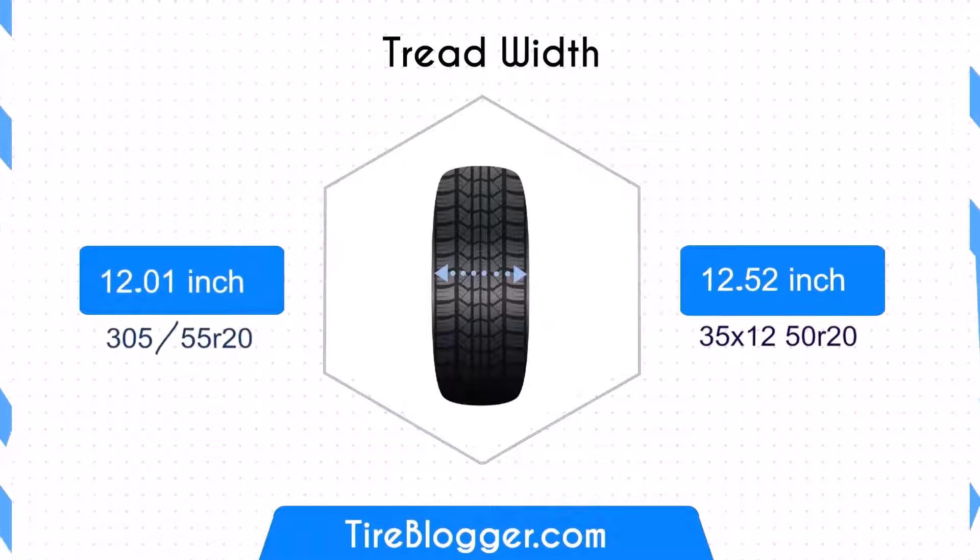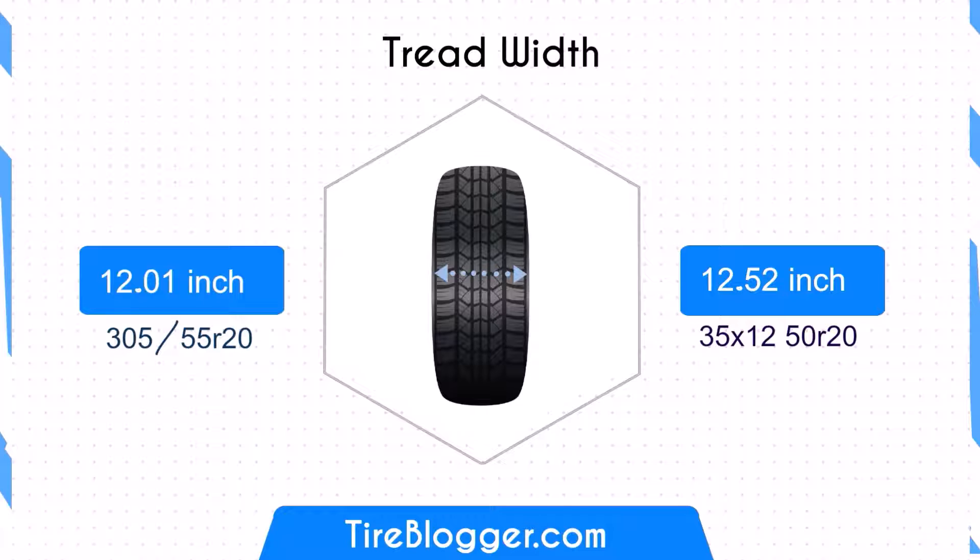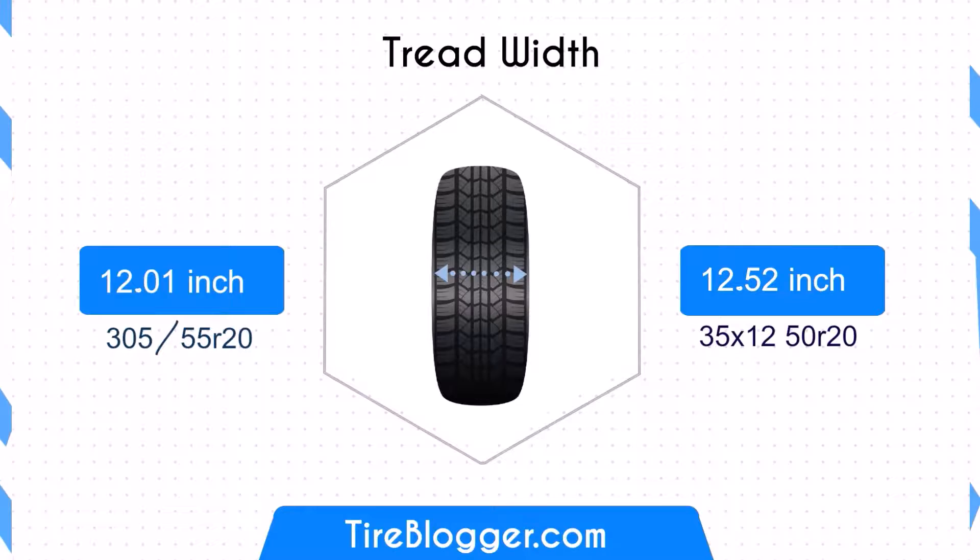Next, let's discuss tyre width. The 35/12.5 is wider than the 300/55-5 by about 0.51 inches, which might slightly enhance traction but could potentially impact fuel efficiency.